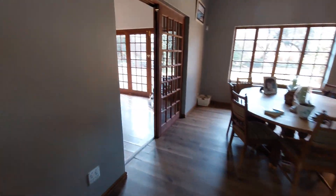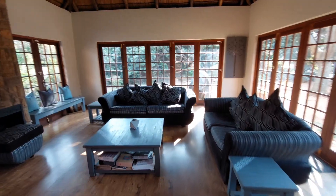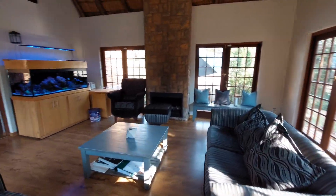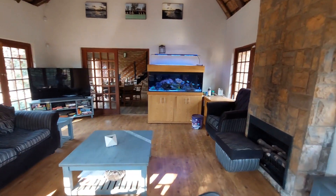Moving on to the lounge, a very nice and spacious lounge with folding stacking doors which can be opened in summer, and a gas fireplace which is perfect for those cold winter nights.